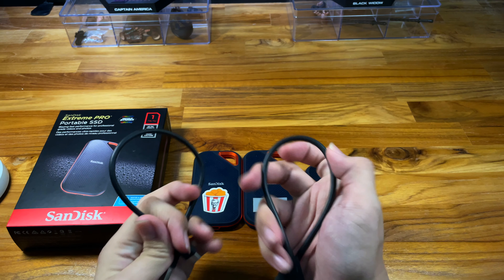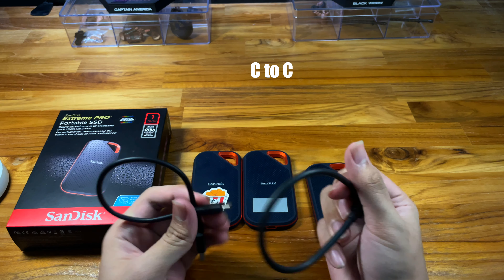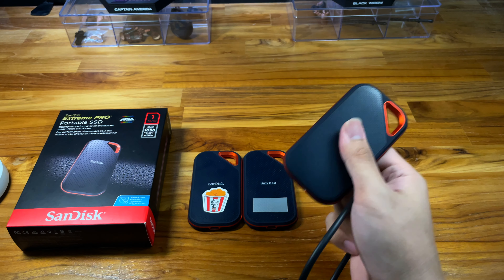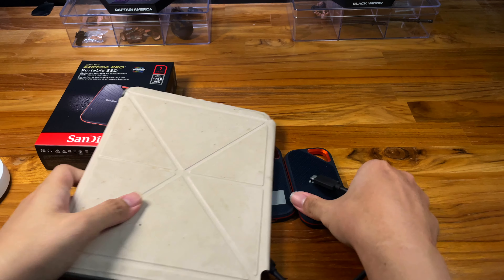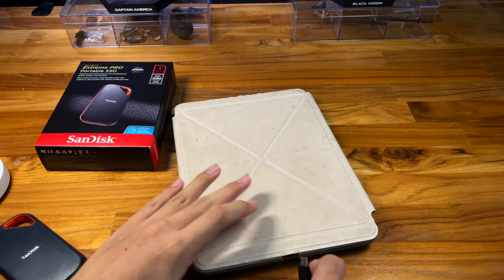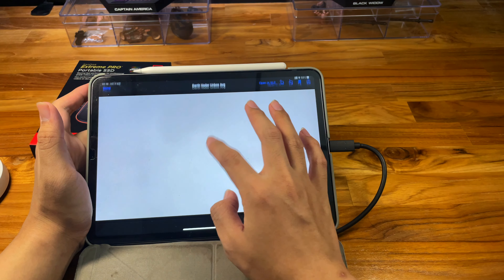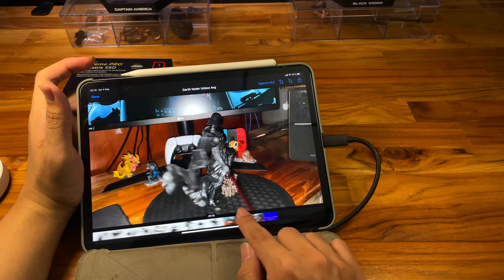If you're using an Apple device, you don't have to worry about anything. This drive comes with two USB 3 cables — a USB-C to USB-C and a USB-C to USB-A — so you can plug it straight into a Mac. If you use an iPad like me, you can also plug it in and read the files directly from the iPad.